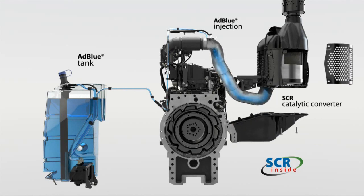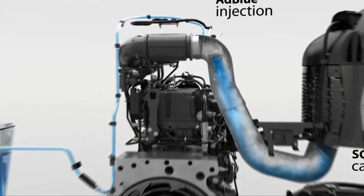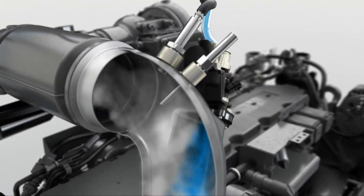The amount of ADBLUE required depends on the engine load and nitrogen oxide emissions. It is injected into the exhaust line by a metering module.